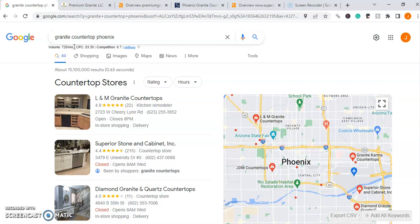Our goal here is to get you in front of those search terms so that 720 people every single month see our business first before looking at our competitors.